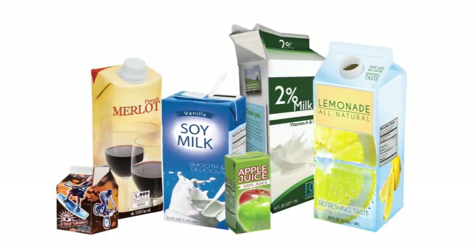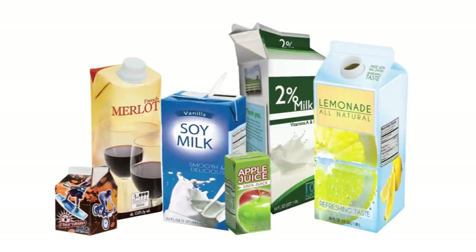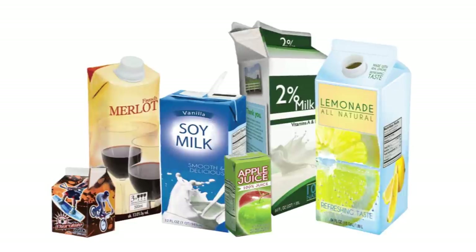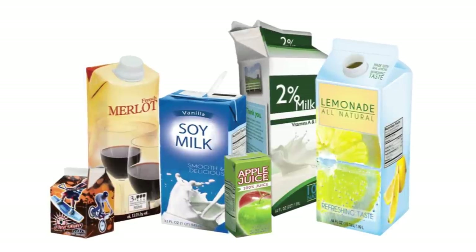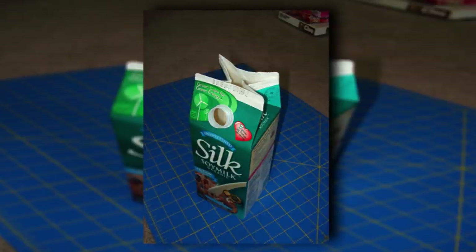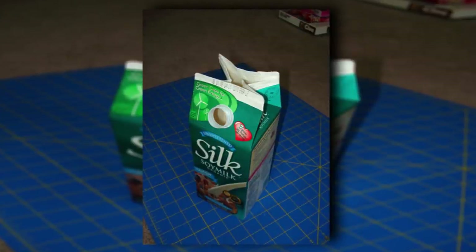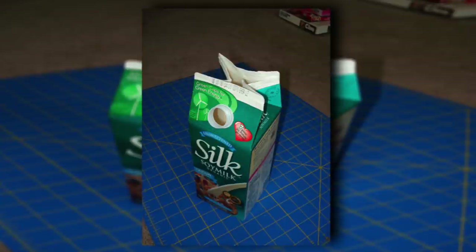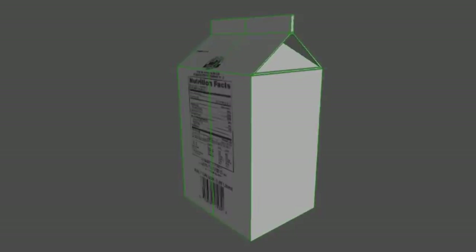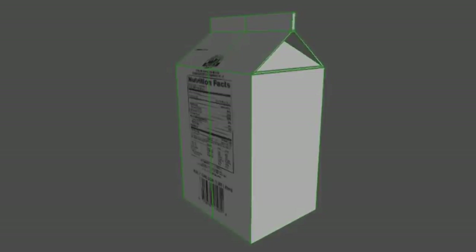Many juice manufacturers still use the carton, but they've added a twist-off spout on the top. There's even a company that came out with a spout you can force into your container so you don't even need to bother with opening the carton at all. The milk and juice companies still using the cardboard opening should catch up with the times. If companies are inventing products and changing their packaging to make opening the carton easier, others should do the same.